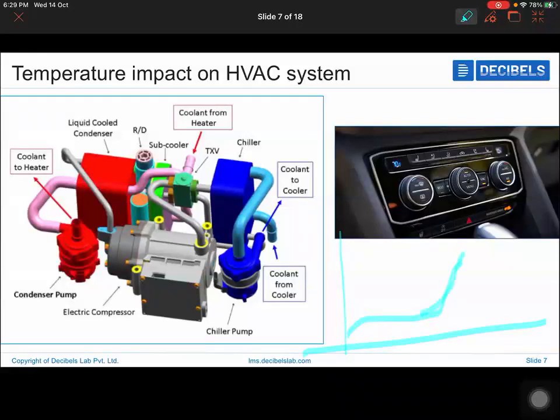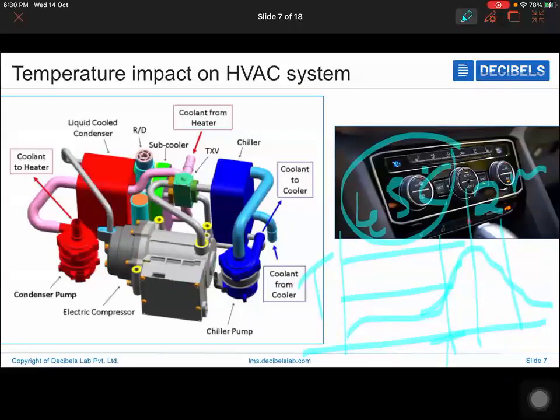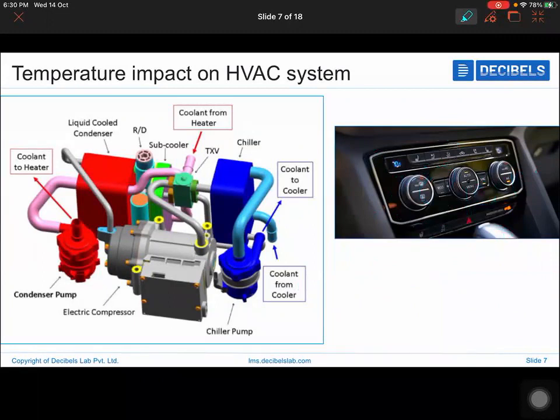Your objective is to obtain that temperature-over-time graph, which you get through market data studies and weatherman data. You can also observe temperature over the average product development cycle of about one to one and a half years. That allows you to study average energy consumption for the HVAC system and plan appropriately.